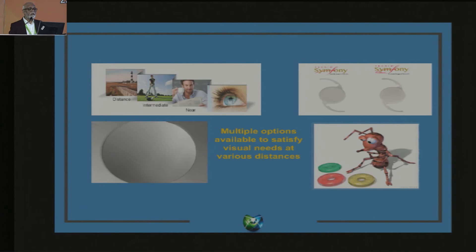There are newer IOLs that allow you to cater to the specific needs of your patient. If the patient is an avid reader, you would probably choose a bifocal IOL that gives crisp near vision. If the patient mainly sits at a computer, you can give them an extended depth of focus IOL for good intermediate vision. Multiple options are available to satisfy the visual needs of patients at various distances.